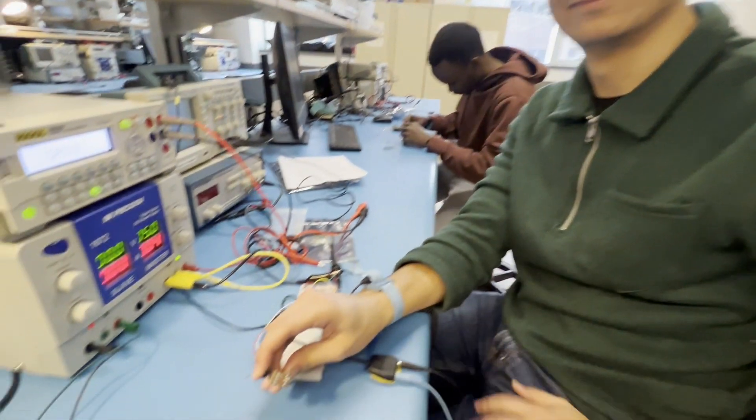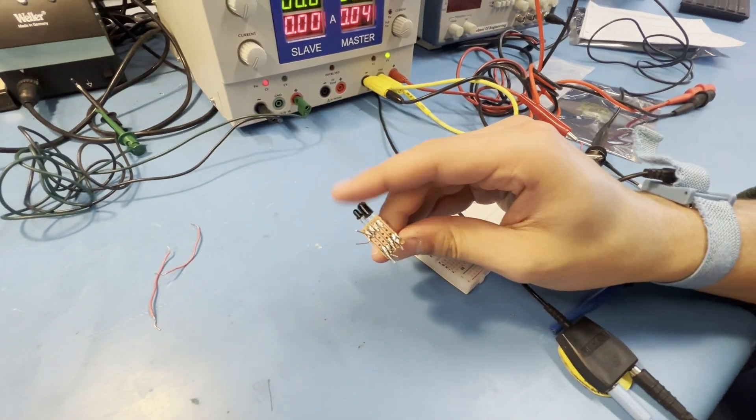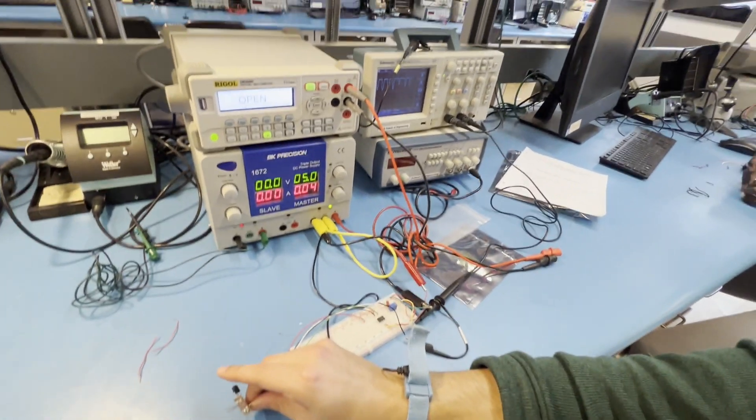It's me and my partner Adam. We're just getting started with our project. Right now we're testing a photodiode, which is designated to detect the pulse in a person's finger. We're using the oscilloscope to see if it's working properly by looking for a clean sinusoidal waveform, which would tell us that the sensor is picking up the signal like we expect.